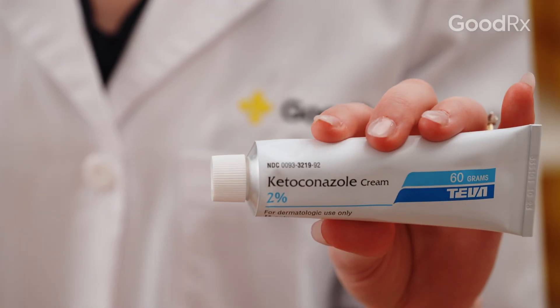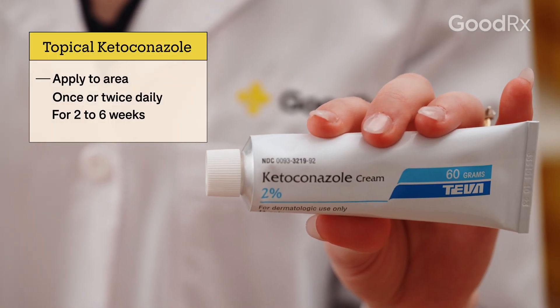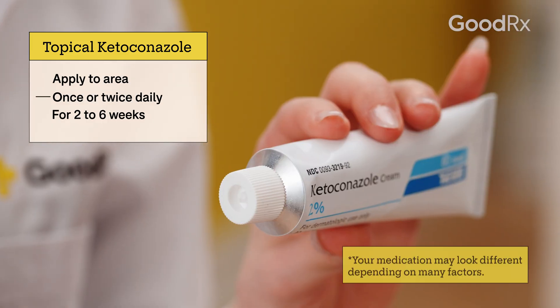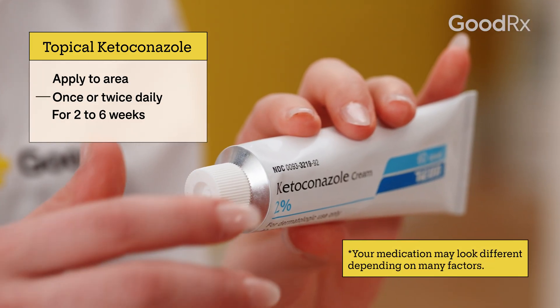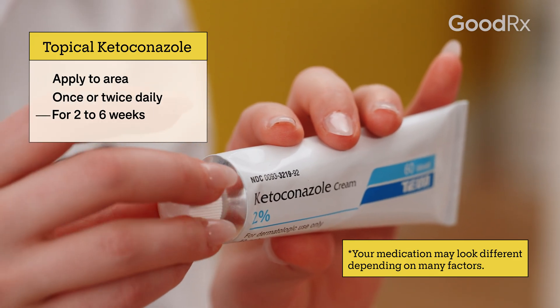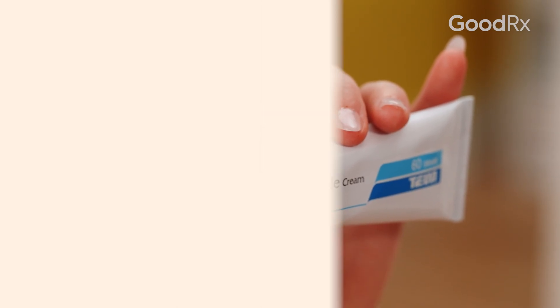Ketoconazole often comes as a topical cream that you apply to the affected area. Depending on what you're treating, you might use it once or twice a day. Your prescriber will tell you how long you should use it, which usually ranges between two and six weeks.